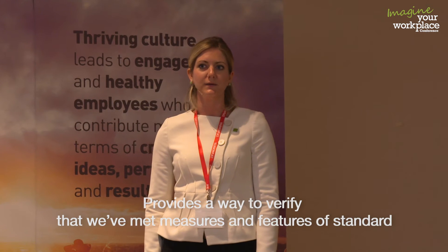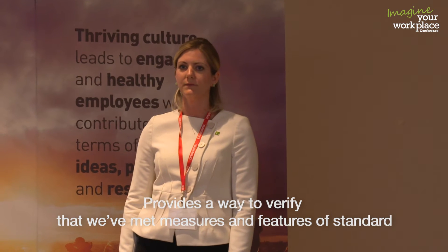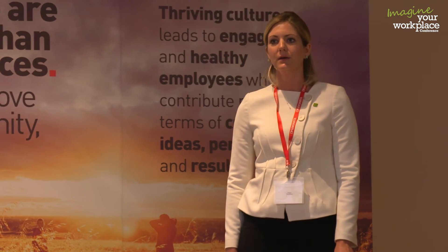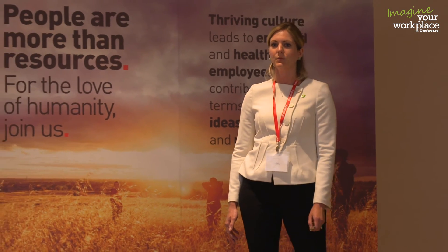What's great about WELL is that it provides a way to verify that we've met the measures and features of the standard by coming back to the space after you've finished and testing to ensure that you've met the requirements, which is unique from some other building standards out there. The standard has seven different areas of focus: mind, light, nourishment, air, comfort, fitness, and water.